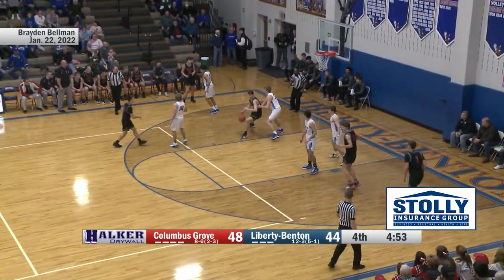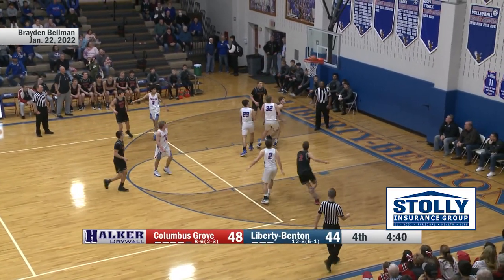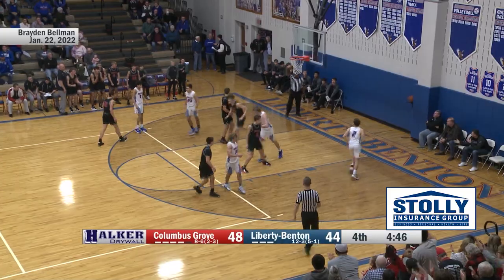Bartered by Joe Girton. Trying to back his way in, spins back — Girton got a piece of it, Bellman got it back. Now he goes back to his left, the shot is up and good.